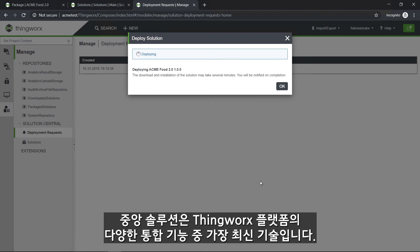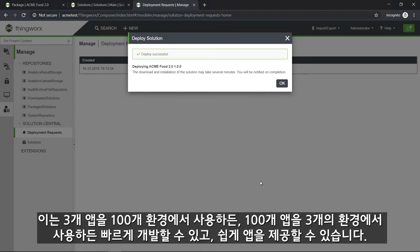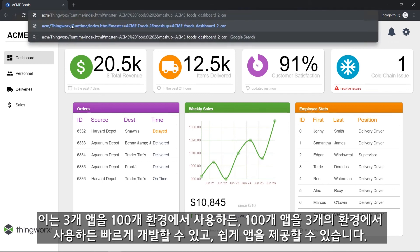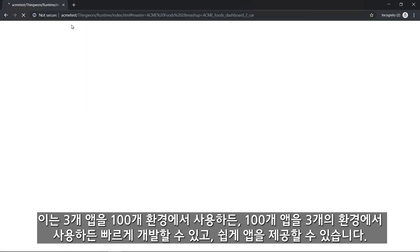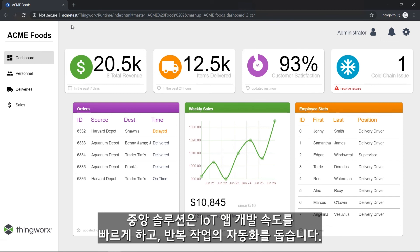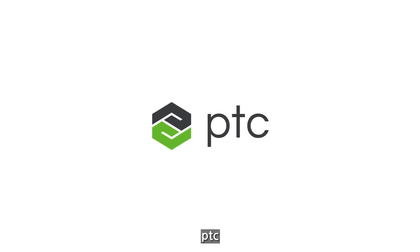Solution Central is the latest of many integrated features in the ThingWorx platform, which provides seamless development to quickly and easily deliver applications. Whether you're deploying three applications to 100 environments or 100 applications to three environments, Solution Central delivers speed, repeatability, and automation to your IoT app development process.